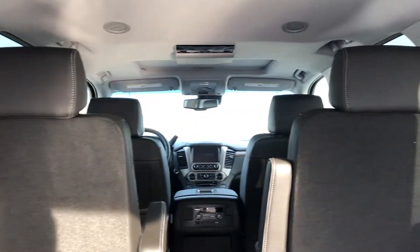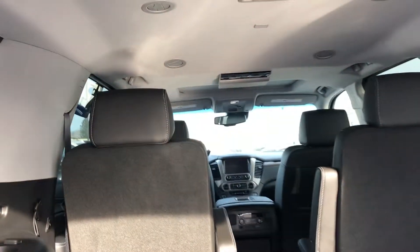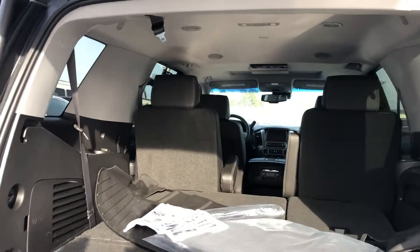This thing is very, very nicely equipped as well. It does have your sunroof, DVD, navigation, wireless charging — the whole nine.